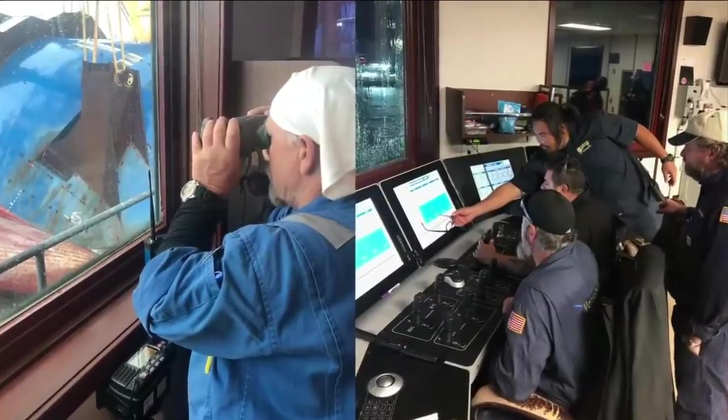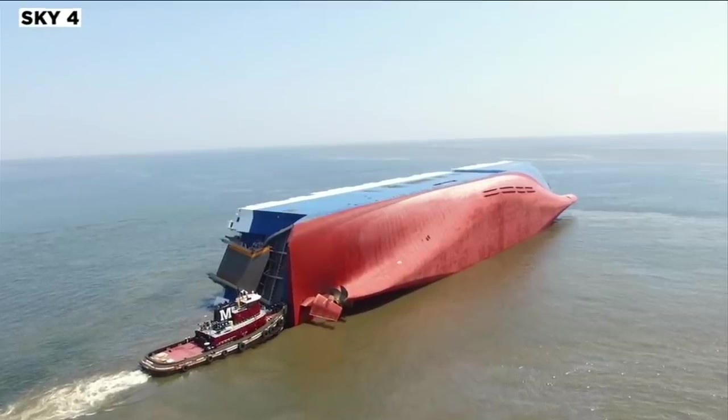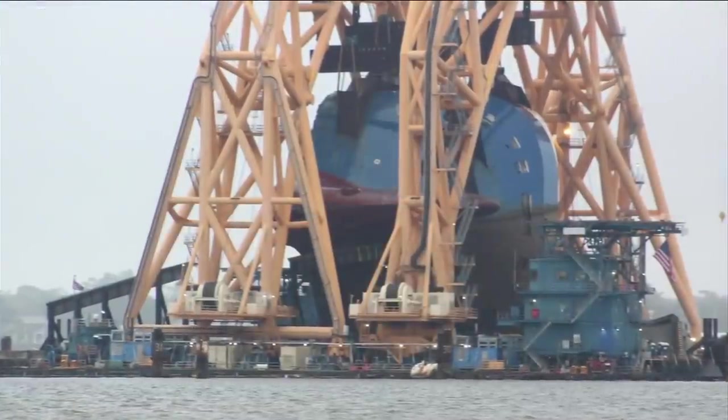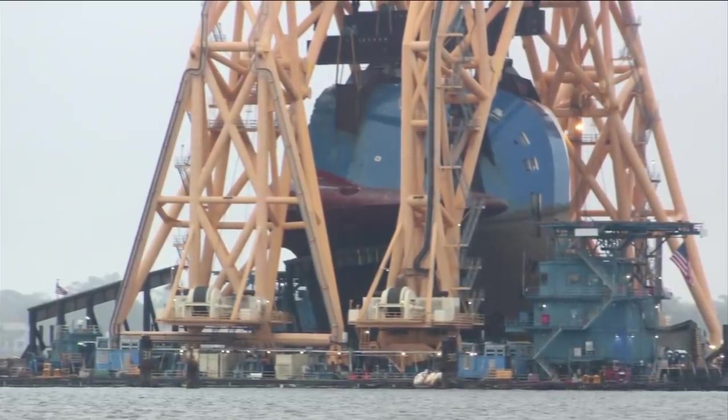Crews began cutting the cargo ship containing thousands of cars into pieces on November 6th. 22 days later, the Versabar 10,000 lifts the first section into the air and onto a barge.